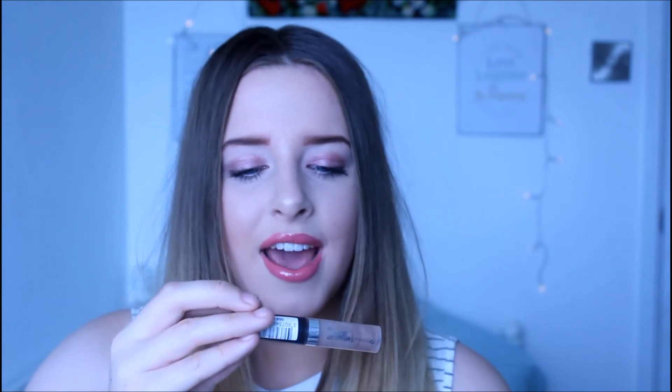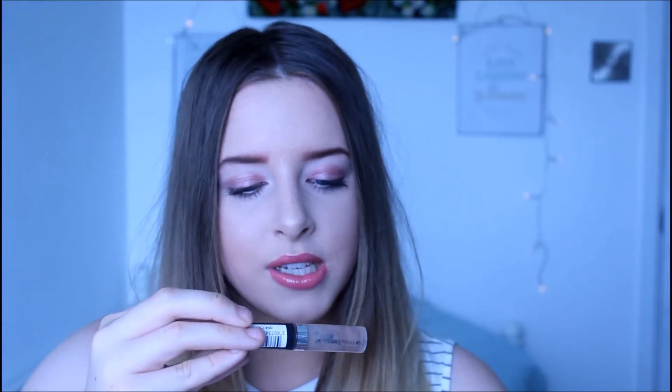I have the Rimmel Brow This Way Styling Gel in 004 Clear. I completely forgot to put it on today but I always use this every single day. It just keeps your brows in place and stops them from rubbing off, which is great in summer.